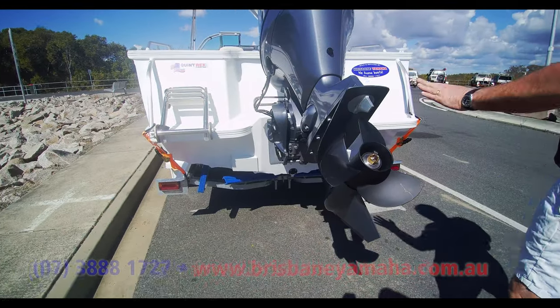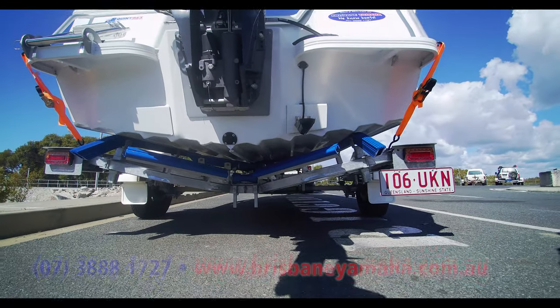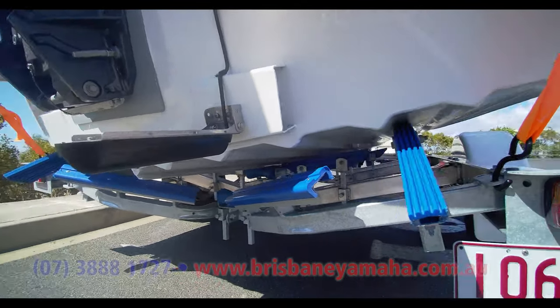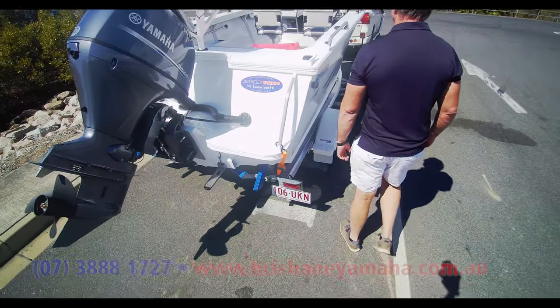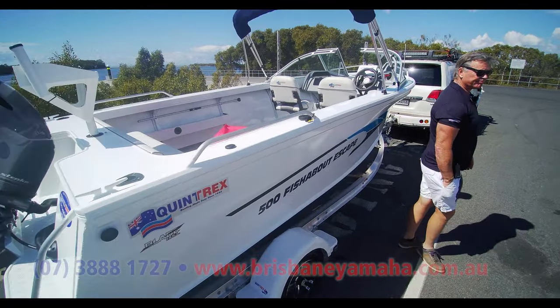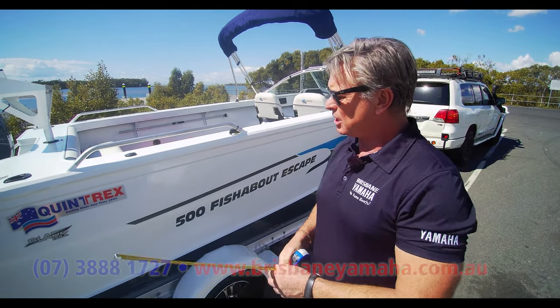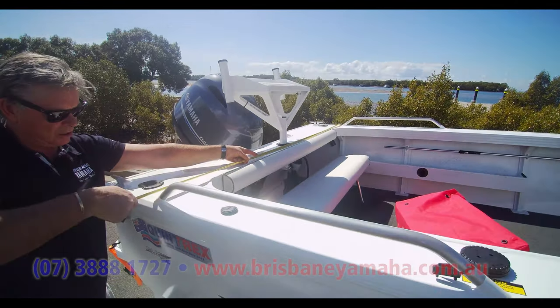Have a look at that drive-on trailer underneath, because it works beautifully. The Quintrex alloy trailer comes standard with them — standard. Go and ask some of your other boat manufacturers for aluminium, it'll cost them a fortune. Now, I've got a tape measure here and I couldn't find anyone else at the boat ramp, so I'm just going to measure myself. I'll measure at the back, just quickly on the beam.